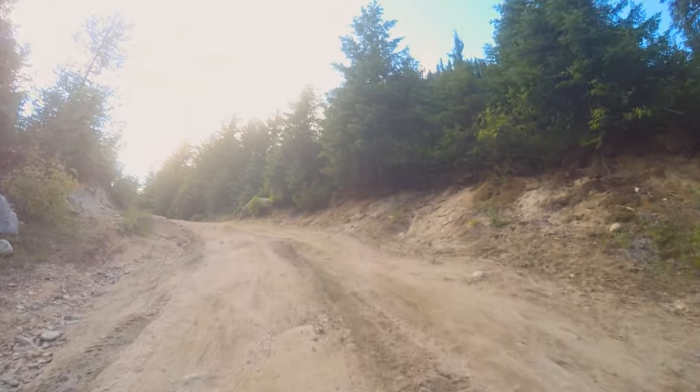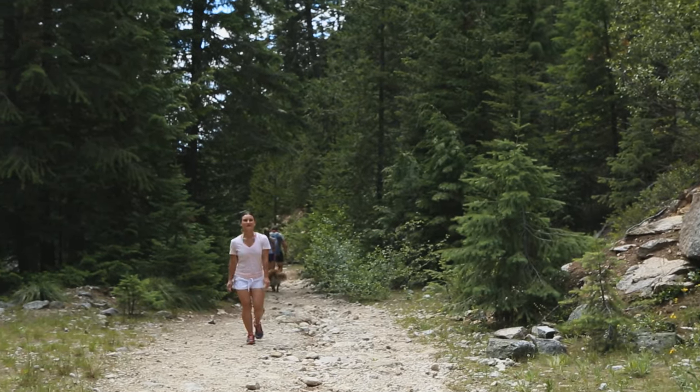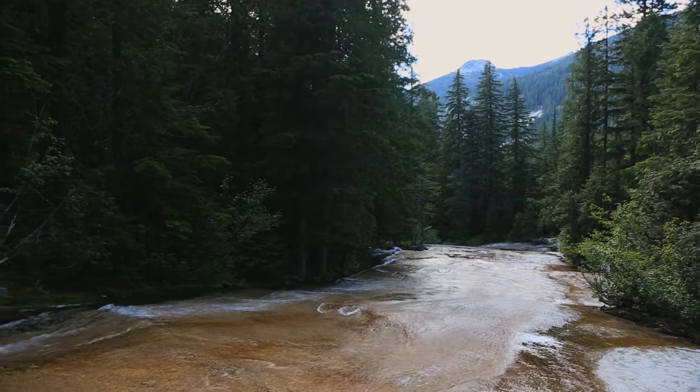It's a bit of a bumpy ride on the drive up, but it's well worth the trip. You start out with a mild hike through the gorgeous pine forest and work your way up to the awesome Granite Slides.